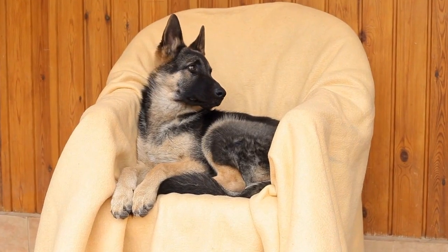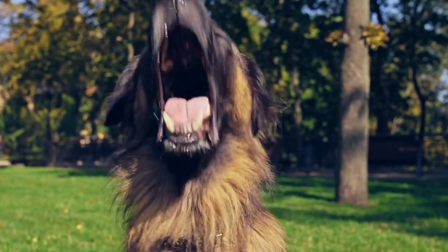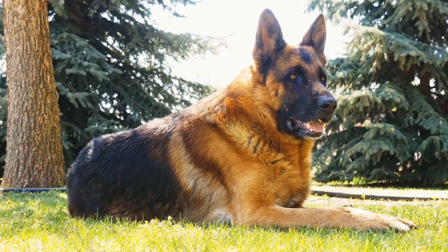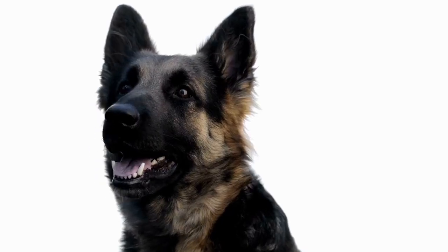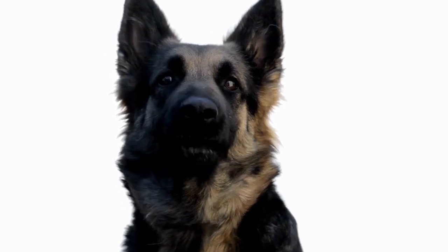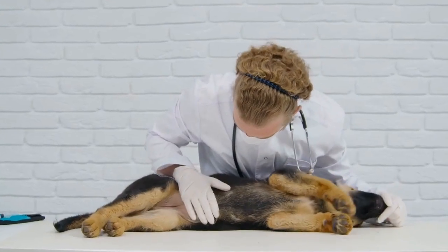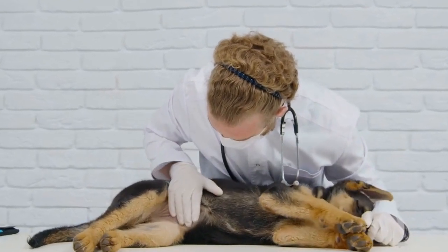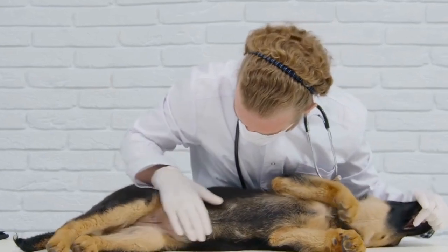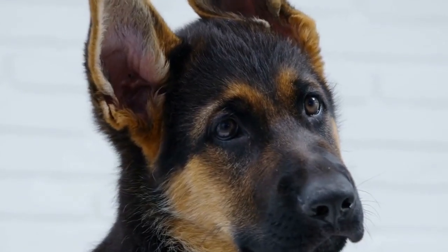Two: Temperament and Personality Traits. German Shepherds possess several traits that make them ideal for therapy work. They are intelligent, trainable, and eager to please. A therapy dog should be calm, gentle, and adaptable in different environments. German Shepherds have a keen sense of observation and can easily pick up on people's emotions, making them excellent at providing comfort and reassurance. However, it is crucial to assess an individual dog's temperament before beginning therapy training to ensure they possess the necessary qualities.